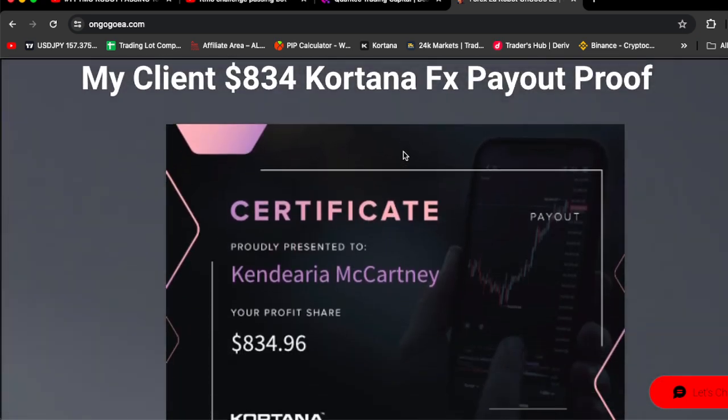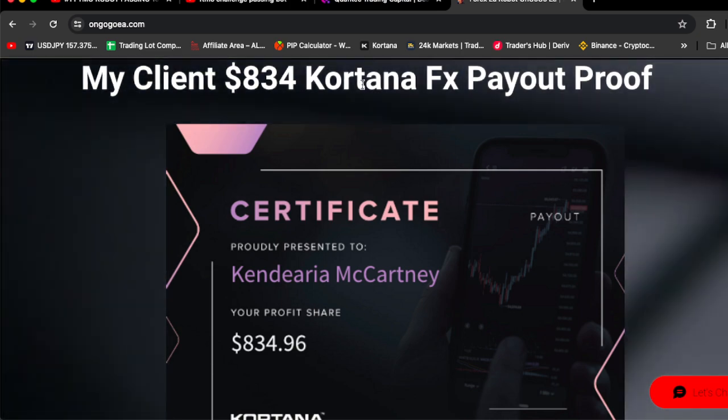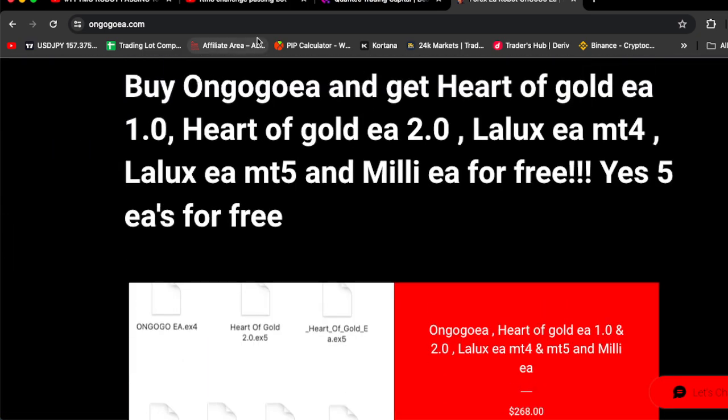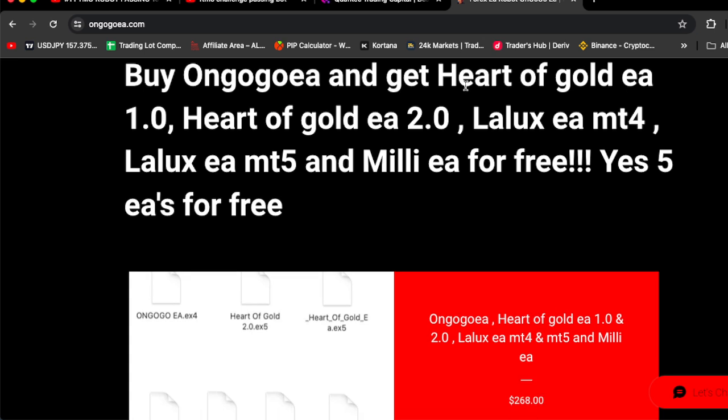And if you scroll down, they actually got funded and they actually got a payout. If you scroll down further, you're going to see: buy OnGoGoEA and get HadaGoEA 1.0, HadaGoEA 2.0, Lollex EA MT4, Lollex EA MT5,